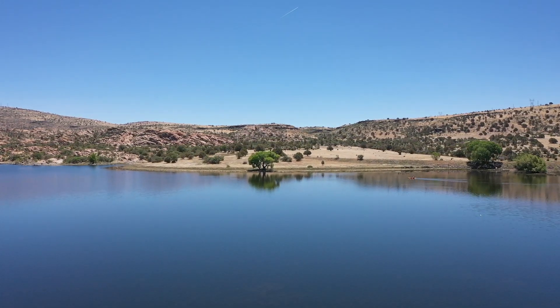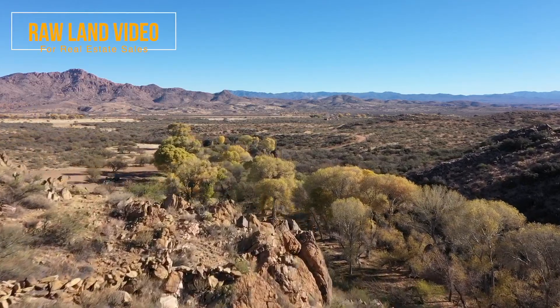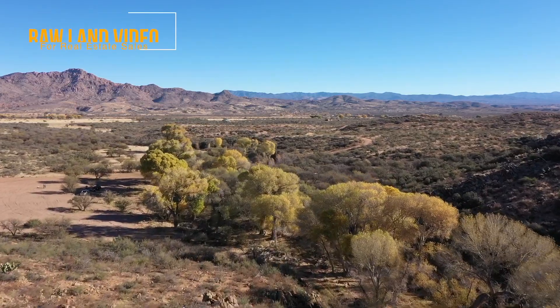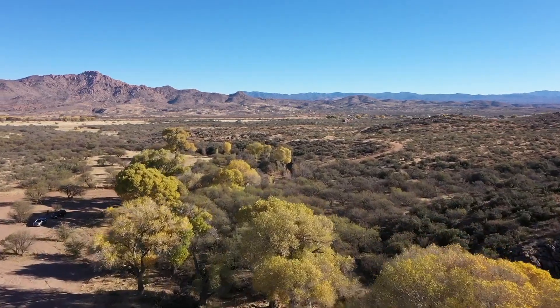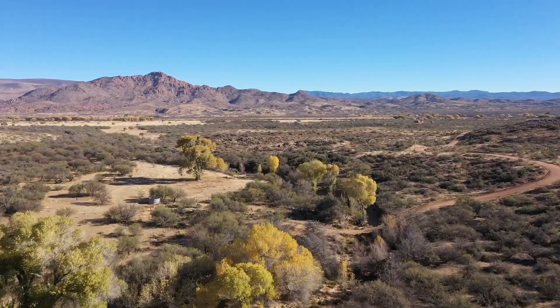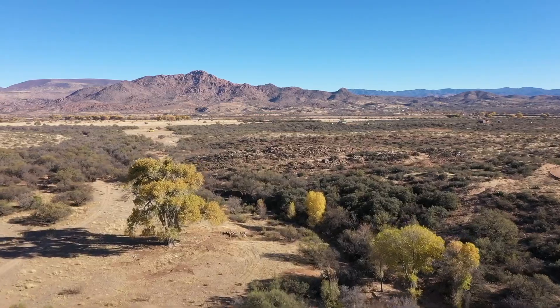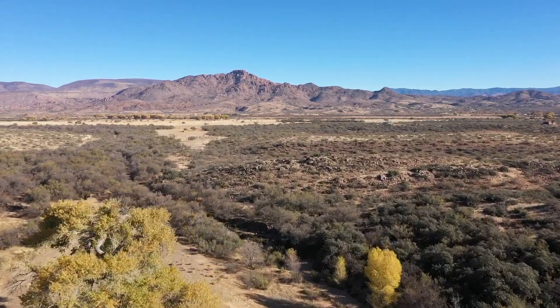Going back in time, this is a raw land site from the start of 2022 — over 100 acres where we were doing a flight model as well as some video for our clients. In total, we've done four different extremely large properties for this particular real estate couple.